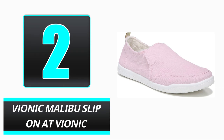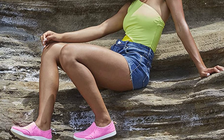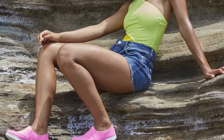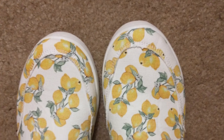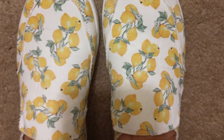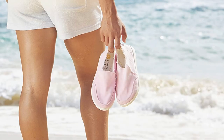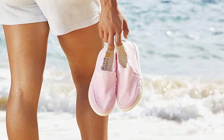Number 2: Vionic Malibu Slip-On. These shoes from the podiatrist-recommended brand Vionic are comfortable right out of the box, and are priced more affordably than the rest of their products, making their well-made footwear accessible to a wider audience. With a recycled cotton upper and a sole made from a blend of rubber and soy-based material, these shoes are not only environmentally responsible, but also comfortable.